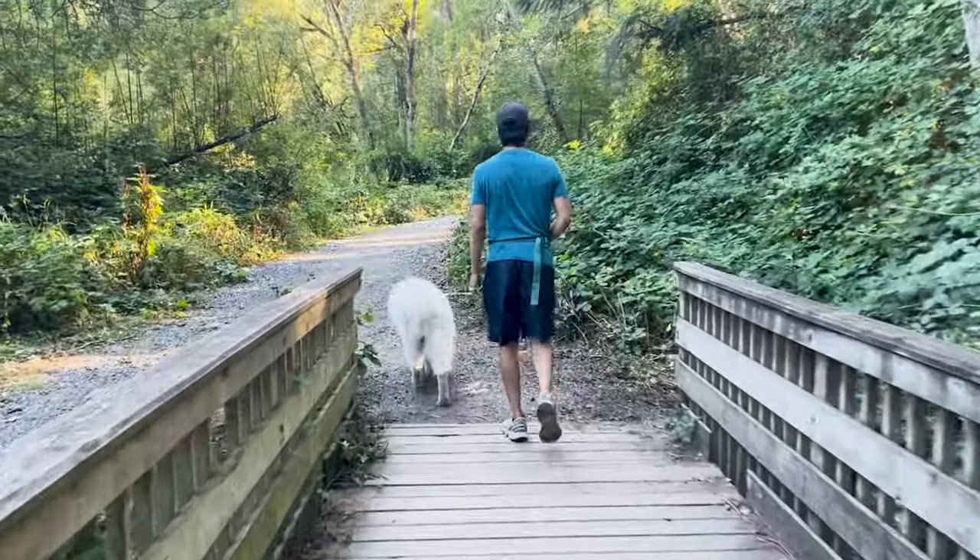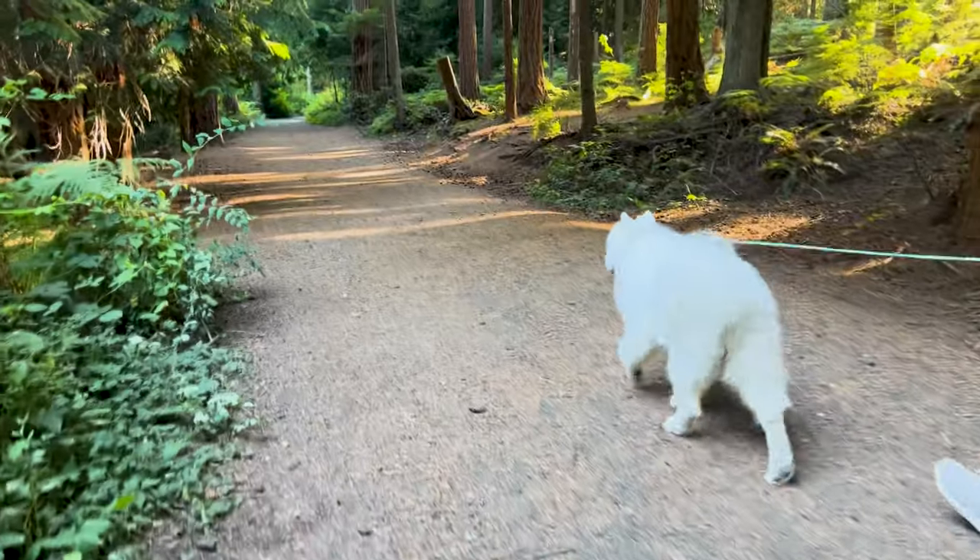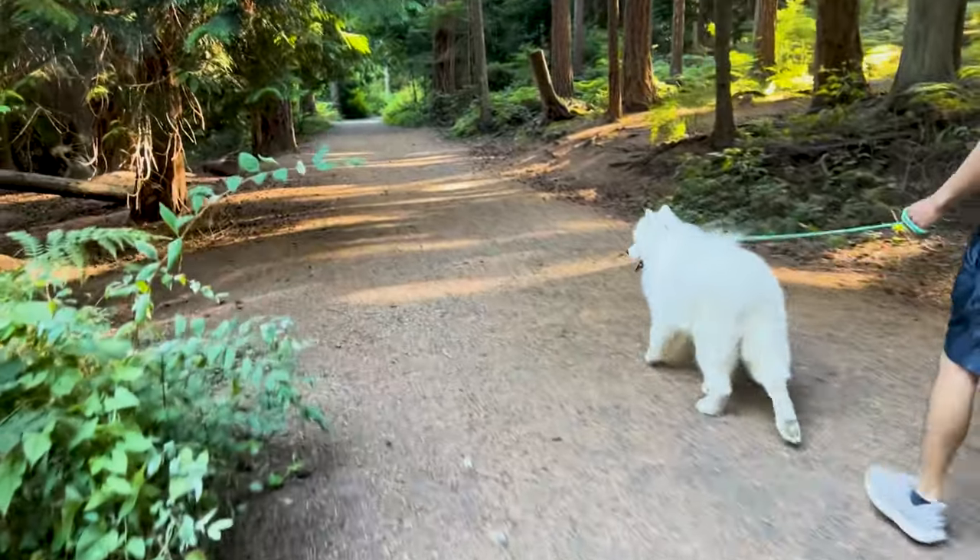Then around 4:30 to 5 is when he's out for another walk. Our evening walks typically involve going to a local park — the parks here are typically in the forest, so they're very scenic and very pleasant.